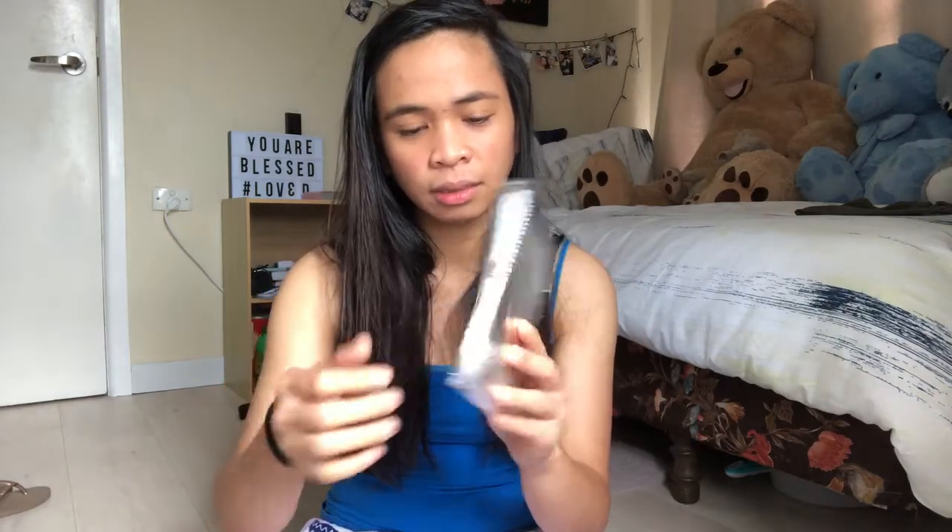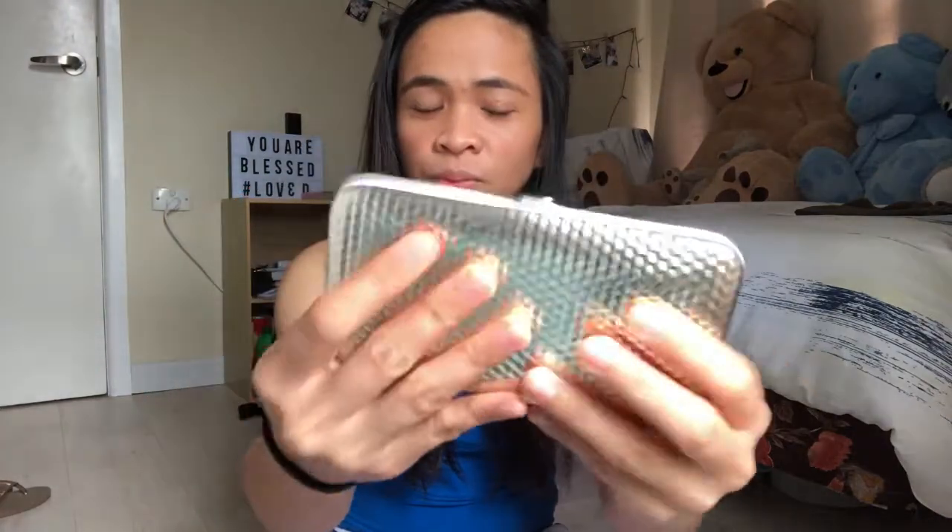Next one is — ito. Ano ba ito? White. Tignan natin. Hindi ko na maalala kung ano ito. In fairness guys, ang bigat niya — parang siyang wallet. Tignan niyo. Cold yung surface niya. Sobrang legit talaga. Paano ba ito open?